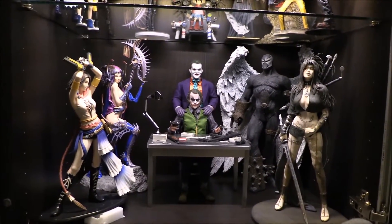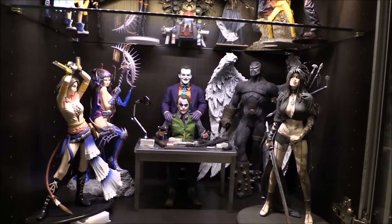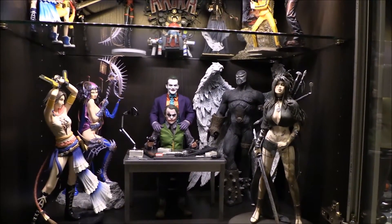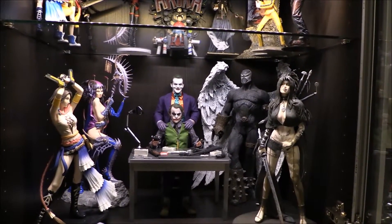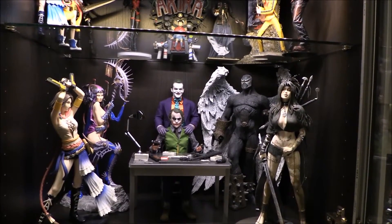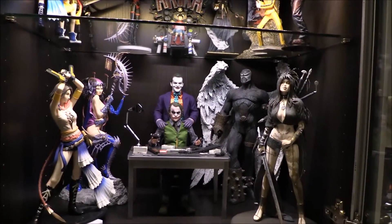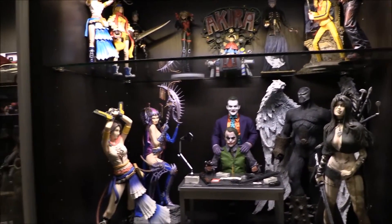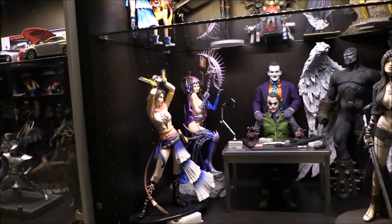We've finally made it to the bottom here, and my legs are starting to hurt me. These display cases are actually towards the bottom of the floor here so it's kind of hard to get in, but I'll try to do my best to showcase these statues.